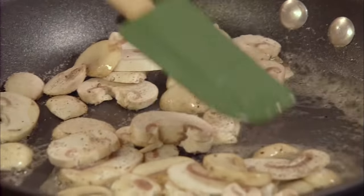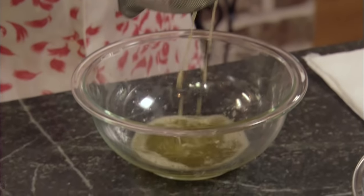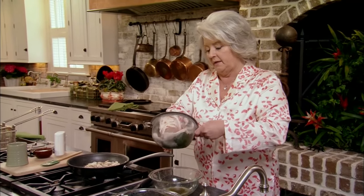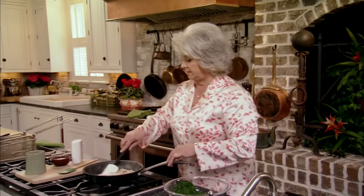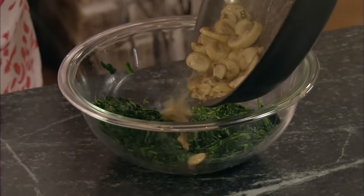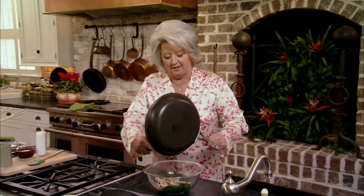While these are sautéing, I'm going to take a 10-ounce package of frozen spinach. Now you want to make sure you get out a lot of the water — you can see how much water has just dripped out voluntarily. I'm going to give it a squeeze with my spatula, and you can see all the water that's coming out. I may take a paper towel and just blot it to make sure I get out that extra moisture. Then I'm going to dump that into another bowl, and pour the mushrooms — butter and all — over into our spinach, making sure to get every bit of that butter from the pan.